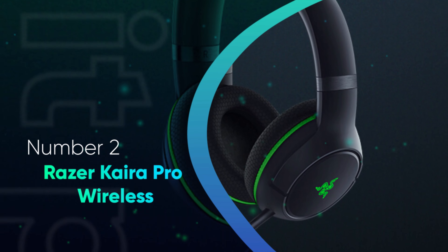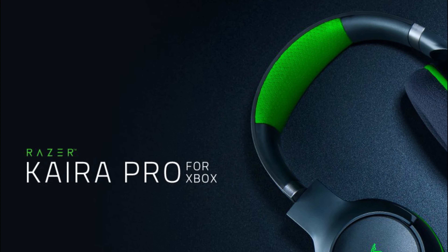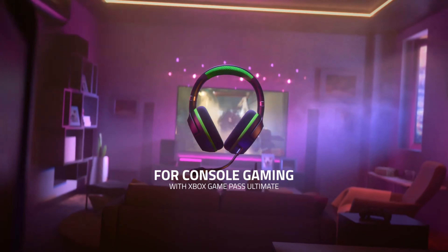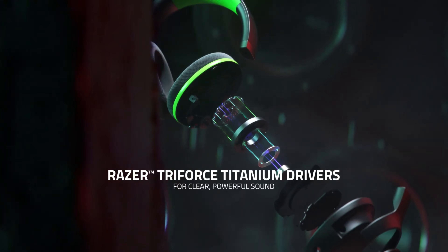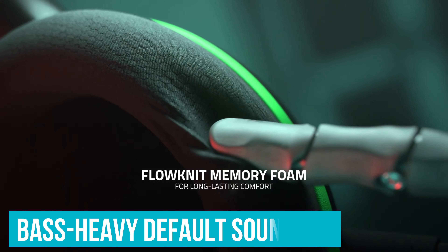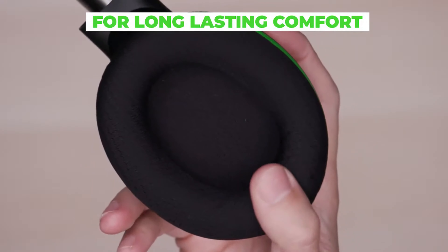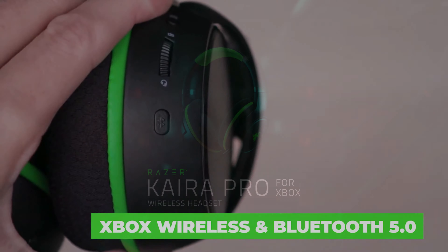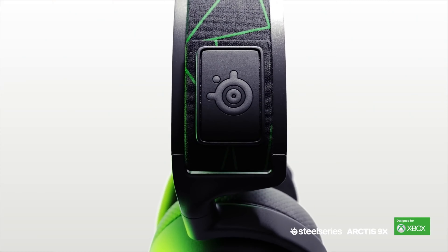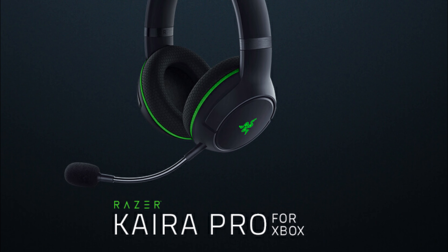Number 2: Razer Kaira Pro Wireless. If very low latency over Xbox Wireless is a priority, you may prefer the Razer Kaira Pro Wireless. They have a shorter continuous battery life than the SteelSeries Arctis 9X Wireless and take longer to recharge, but they have very low non-Bluetooth wireless latency, which may be especially important if you spend a lot of time gaming online with friends. They have a comfortable fit and a boom mic with excellent overall performance. Their default sound profile is more bass-heavy, bringing extra thump, punch, and boom to your game audio, though it's not as well balanced, meaning some sounds may be harsh or piercing. Fortunately, you can customize their sound with a graphic EQ and presets in the headphone's companion software. Go for the SteelSeries if you want better overall battery performance; if you want lower Xbox Wireless latency, the Razer is a good alternative.